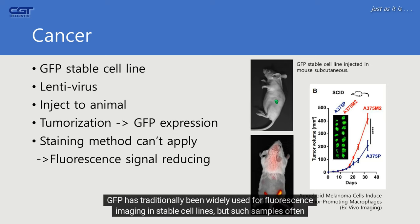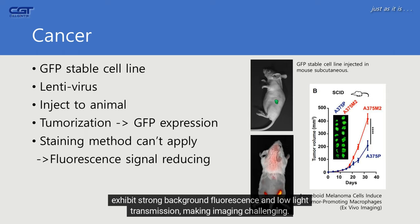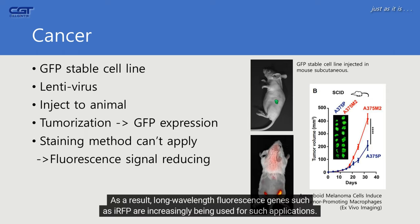GFP has traditionally been widely used for fluorescence imaging in stable cell lines, but such samples often exhibit strong background fluorescence and low light transmission, making imaging challenging. As a result, long-wavelength fluorescence genes such as IRFP are increasingly being used for such applications.